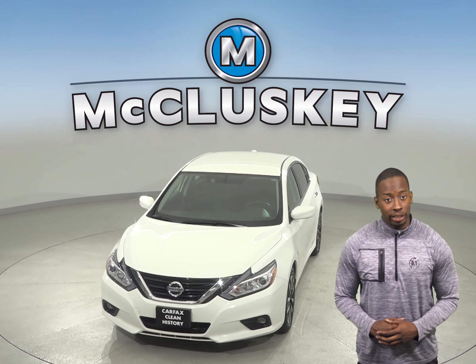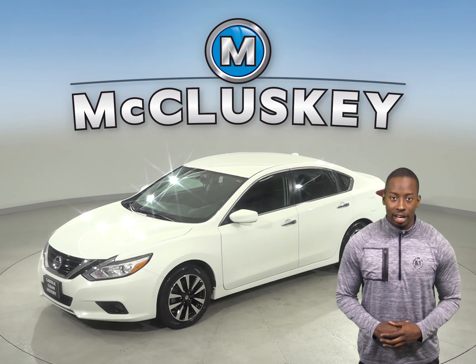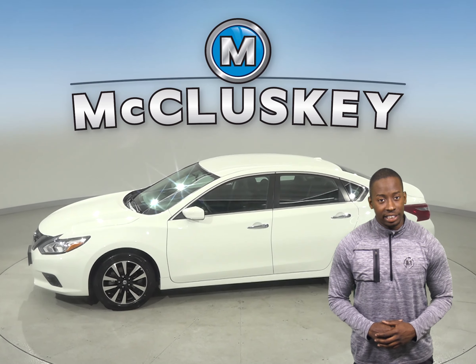This Nissan Altima gets great gas mileage, up to 38 miles per gallon on the highway, and under the hood there is a 2.5-liter i4 engine with a CVT transmission.